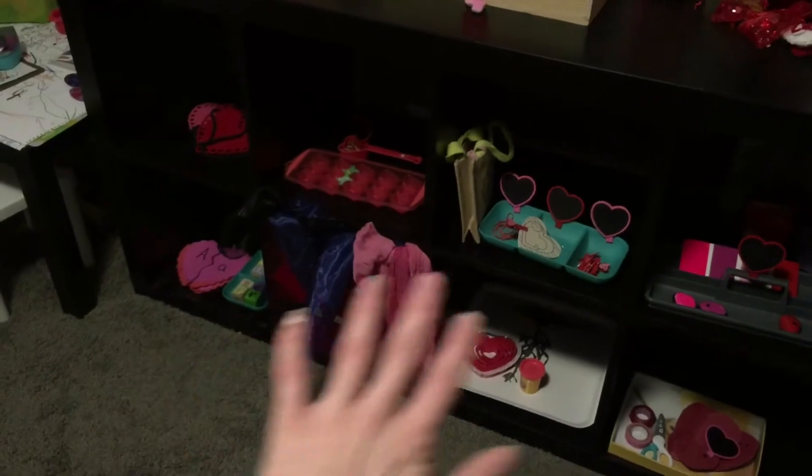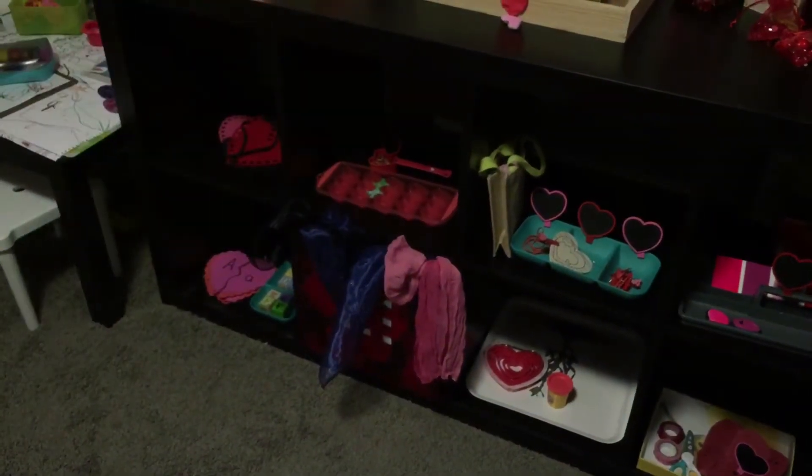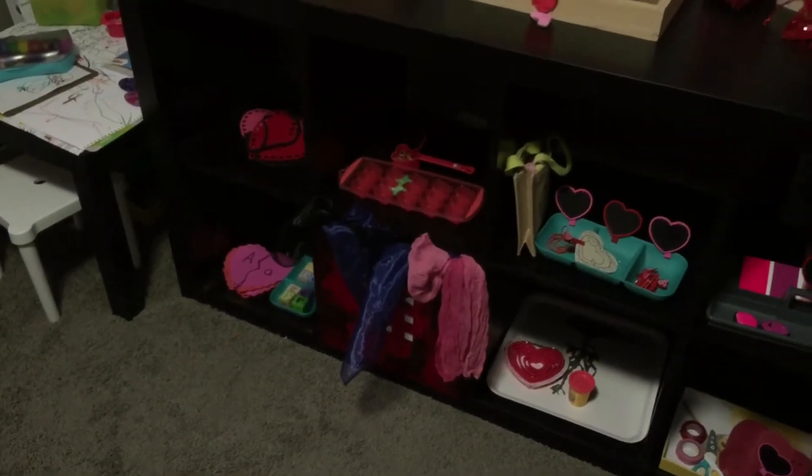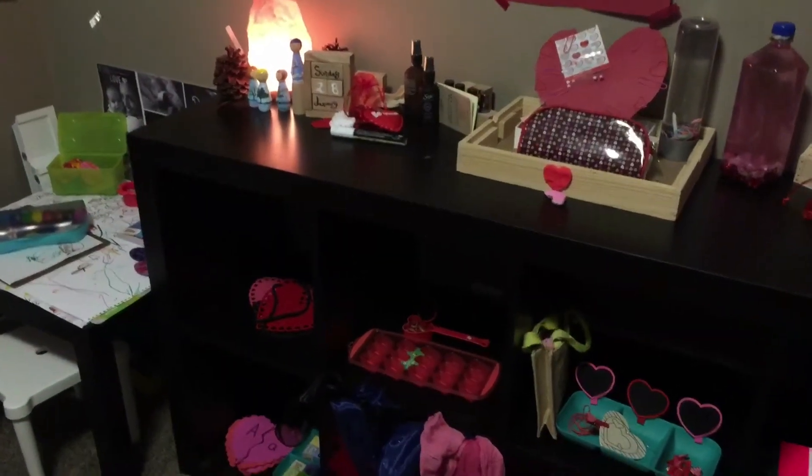Some of this stuff down here I'll move up because I know he'll eat it or make a huge mess, so I might keep some activities up in this box until I'm ready to sit down with him and do them.